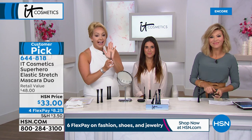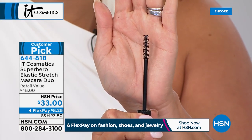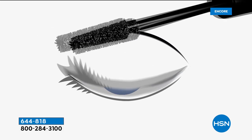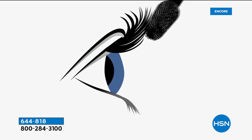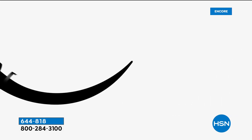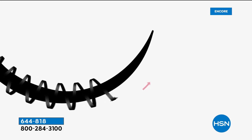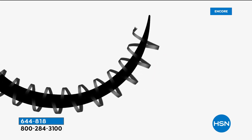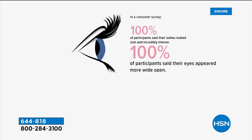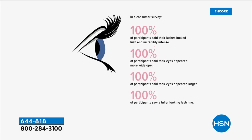The mascara brush is cut at all different lengths because our lashes constantly grow and fall out on a two-to-three-month cycle. The lash-changing power brush is specifically designed to seek and find every single lash no matter how short or long. The elastic stretch polymer wraps each lash, giving you dramatic length, lift, and curl. A consumer survey found that 100% of participants said their lashes looked lush and incredibly intense, their eyes appeared more wide open and larger, with a fuller-looking lash line.